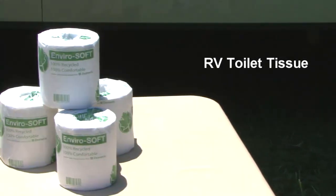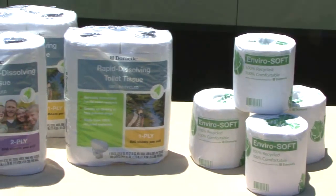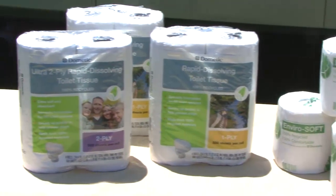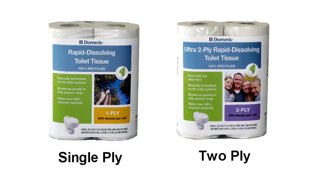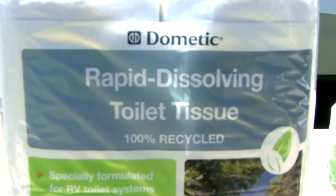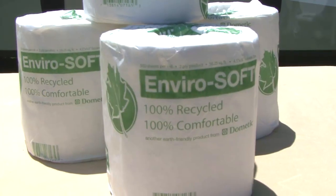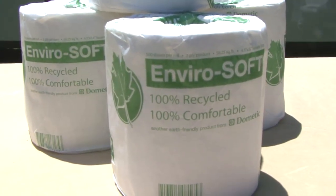When it comes to RV toilets and RV holding tanks, you always want to use toilet tissue designed for RV wastewater systems. Dometic offers single-ply and two-ply RV toilet tissue designed for use in RVs. Both are rapid dissolving and designed to break up quickly to help prevent clogs and other holding tank problems. This toilet tissue is made from 100% recycled materials and has no added dyes or fragrances.